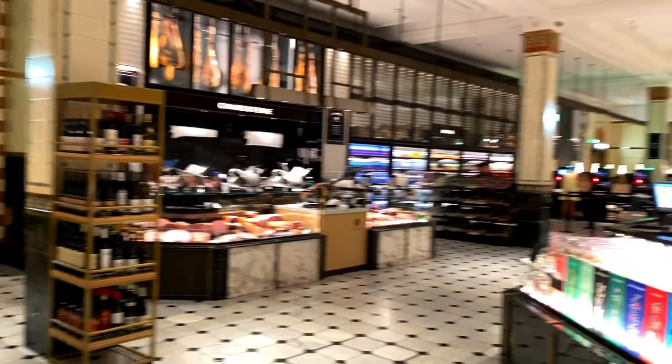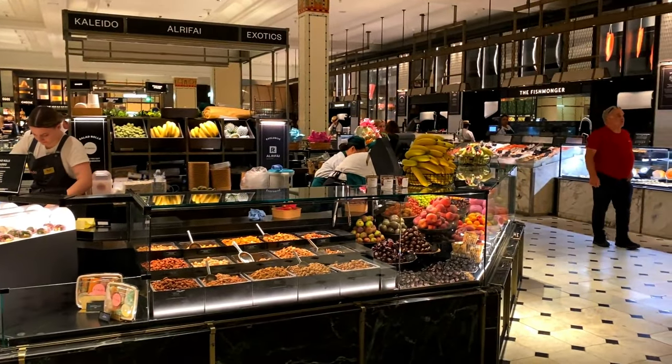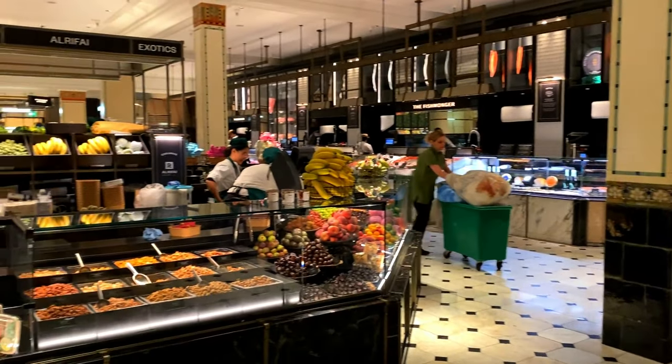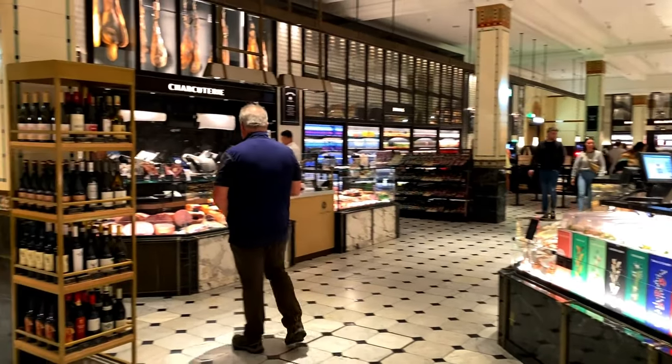It really is super quiet. I would suggest if you do come to Harrods to get food, even for just a bite, come in a bit earlier. It's a lot nicer experience - it just gets super busy around lunchtime and in the evening.